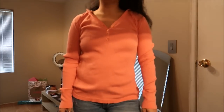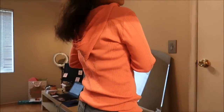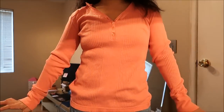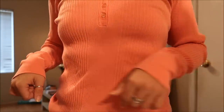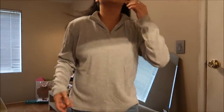This top is actually for my mom. It is Calvin Klein — a long sleeve knit top with buttons on the upper part and a hood on it. It's a nice salmon or light coral color, super cute and fitted, with a little bit of ribbing on the pattern. It didn't have a tag.